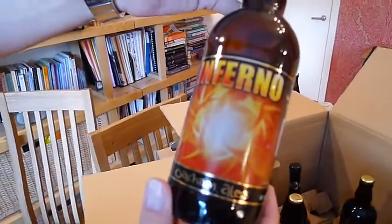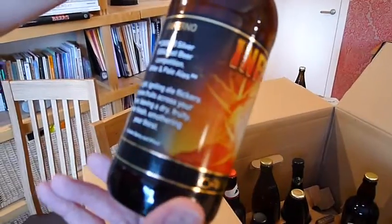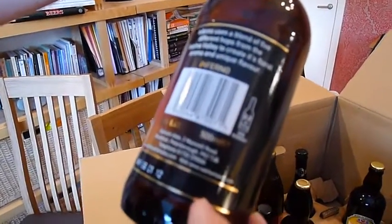Okamales Inferno. Looks good. Yeah. We like the Okamales stuff, so that's good. 4.4%.